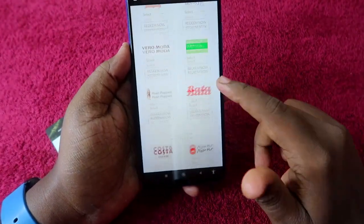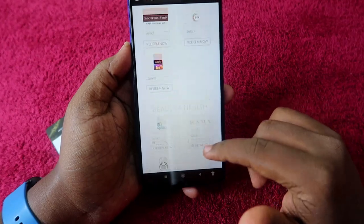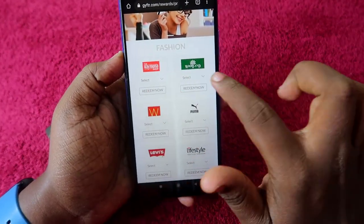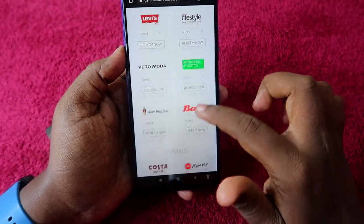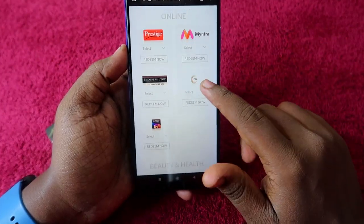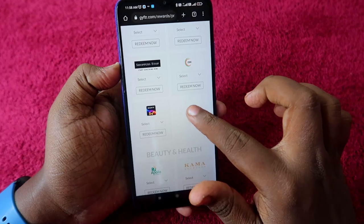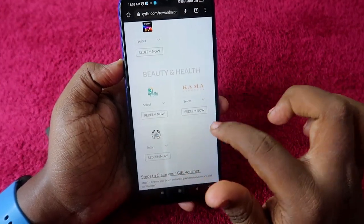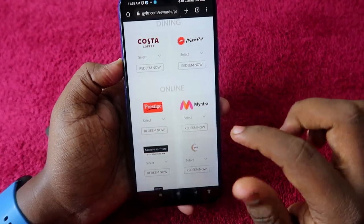Once submitted, you will see a balance of ₹5,000 on gifter.com. You can see a wide range of brands available: Aram, Shop Woodland, Puma, Lifestyle, Levi's, Bata, Myntra, Pizza Hut, Sony LIV, Zee5 subscription, and for beauty and health, Apollo Pharmacy is also available. I am going to select Myntra.